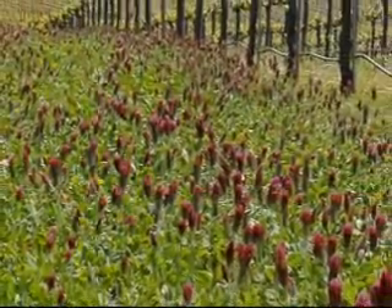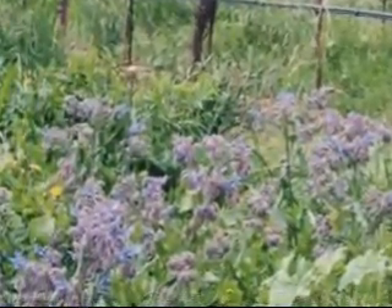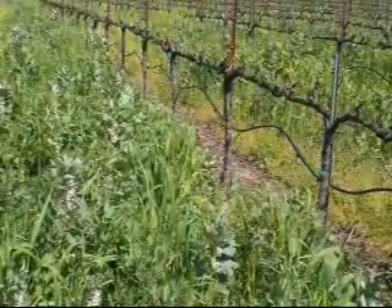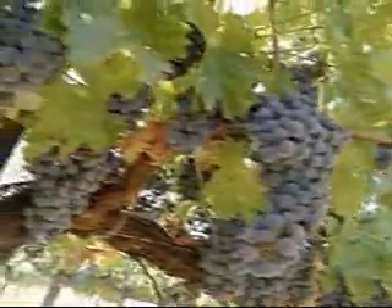Cover crops are used in our vineyards for a variety of reasons. Cover crops will reduce erosion, increase water holding capacity, increase microbial activity, and increase organic matter. We also do composting to really help build up our soil health, which is important to getting good quality fruit.